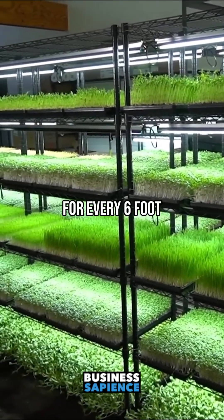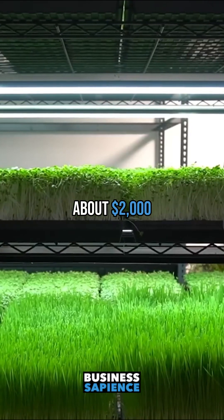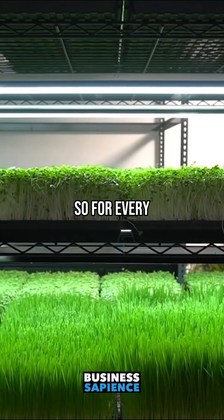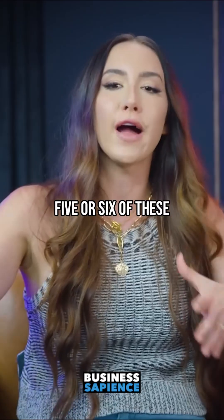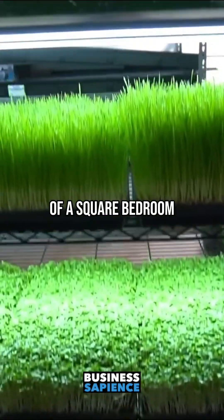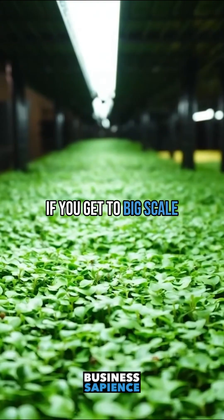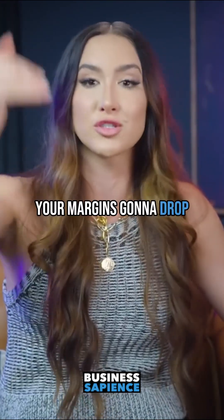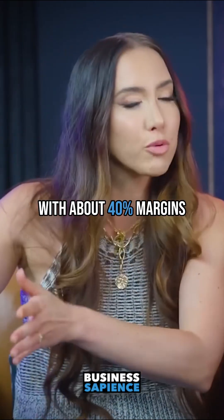Let's break down how he did it and how you could do it too. You need a six-foot plant rack. For every six-foot plant rack you have, you're going to make about $2,000. In the beginning, your margins are going to be high — like 85% — because you're going to be doing everything. So for every plant rack you have, you'll keep about $1,700 in profit, which means you need five or six of these to get to that $10,000 number. That's probably about the size of a spare bedroom.